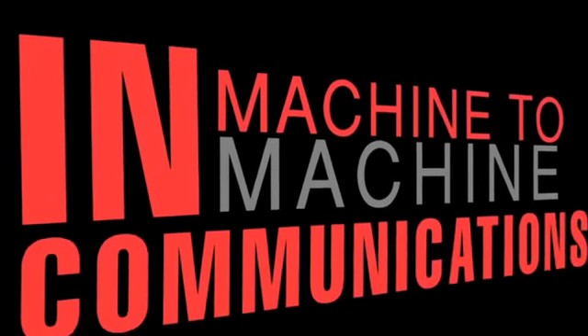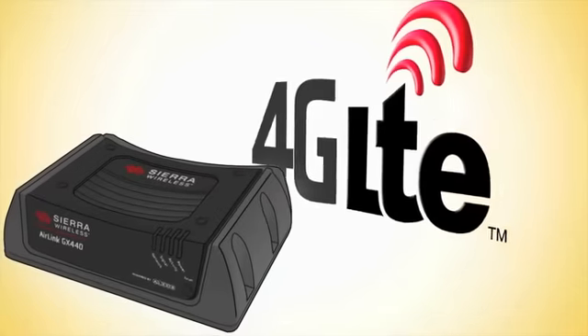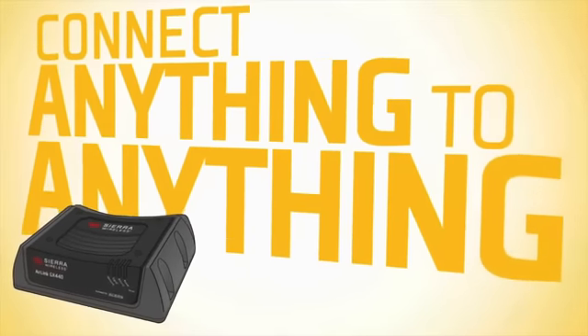Now, Sierra Wireless brings you the AirLink GX440, the industry's first rugged 4G LTE gateway designed to connect anything to anything on the world's fastest wireless networks.